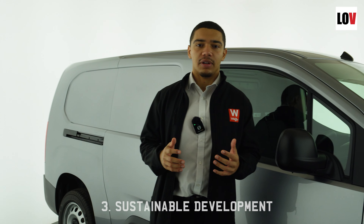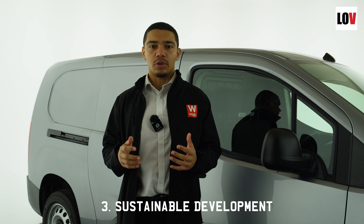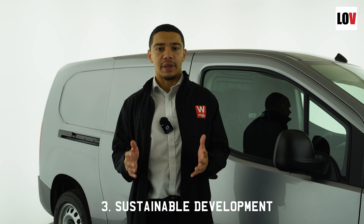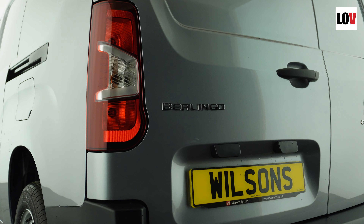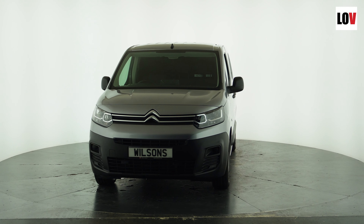Number three is Citroen's commitment to sustainable development. When buying a Citroen Berlingo, you know you are in it for the bigger picture — something greater, making the earth greener. Citroen work hard on their environmental impact by monitoring CO2 emissions, and they also use materials inside and out of the vehicle that are sustainable.